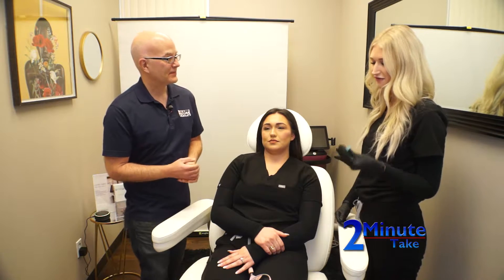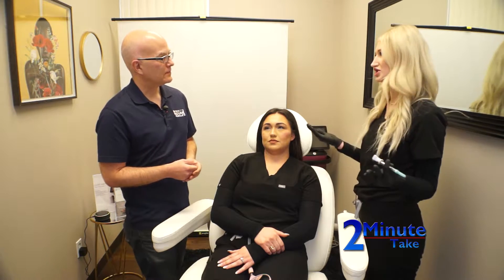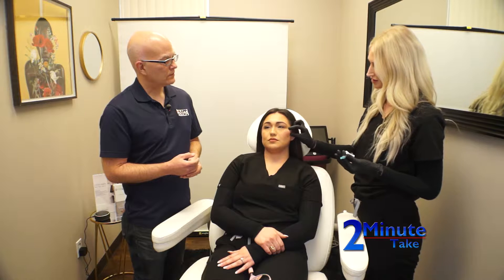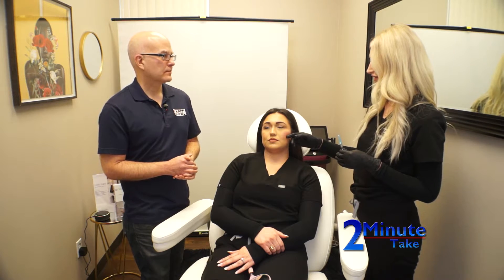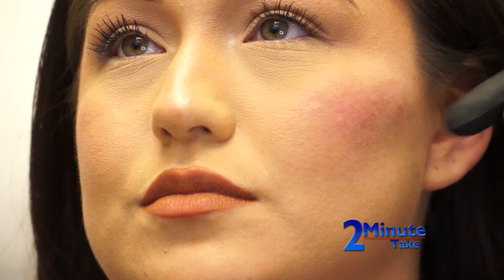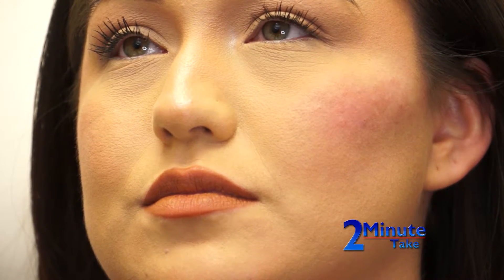We're talking about Voluma. Voluma is a cheek filler, and there are several different products on the market that we can use to accentuate the cheek. You can see on Tierney here that I have injected the left side of her cheek with the cheek filler. Not only is it helping to bring up her cheekbone, but also add dimension to her face.